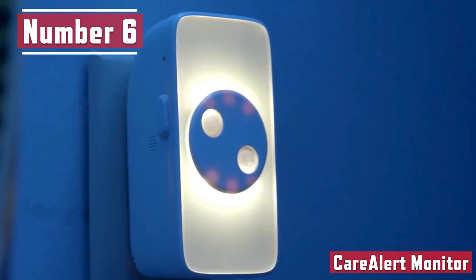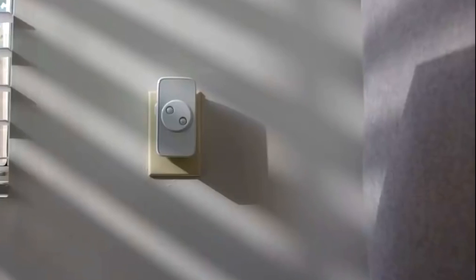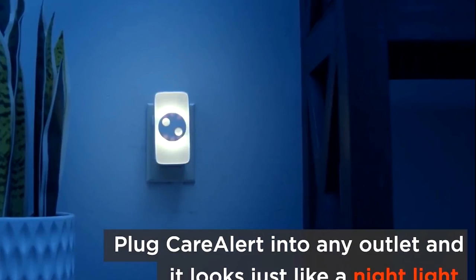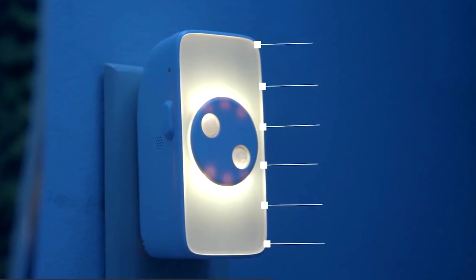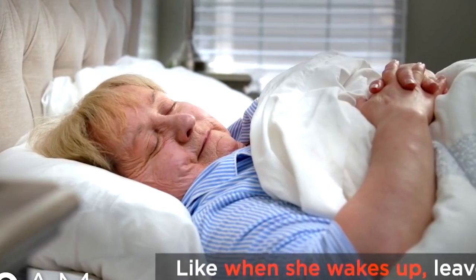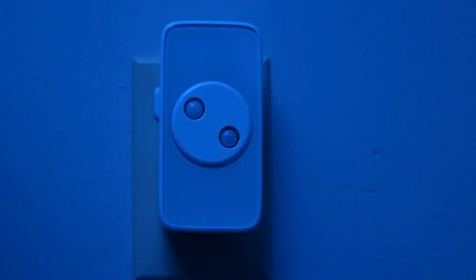Number 6. Care Alert Monitor. Do you constantly worry about the safety of the loved ones you left behind while coming to work? Your worry is about to disappear with this new gadget called the Care Alert Monitor. This smart nightlight will take care of them. It connects into a socket and starts working right away, letting you interact with loved ones and looking out for any potential issues. Built-in learning sensors detect motion, sound, temperature, and more to understand their daily routine and habits.